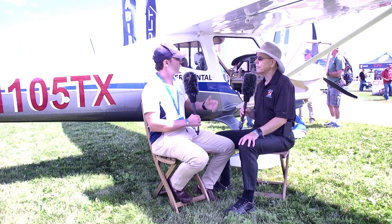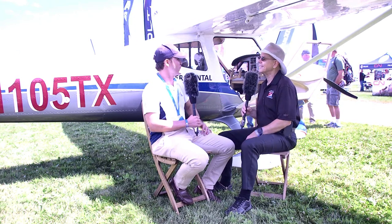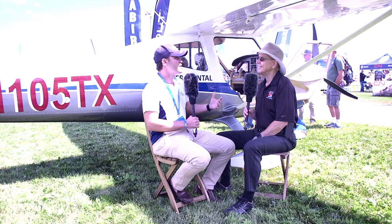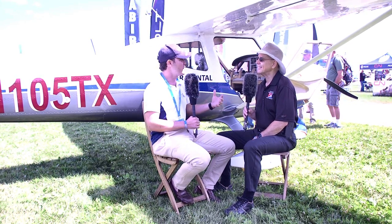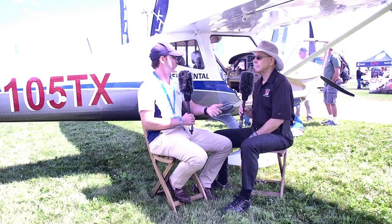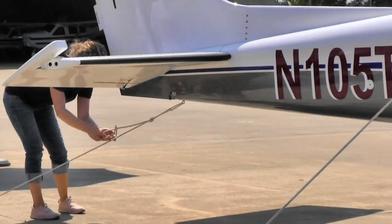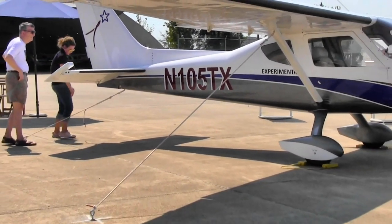We also opted to have dual control yoke controls, which is something we noticed when we were researching the market — it's not out there. Think about it: how many people learned to fly in Cessna 152s? Almost everyone these days, and they're yoke control. We really believe this is just the perfect feature for flight training, and we were able to put it into this aircraft.